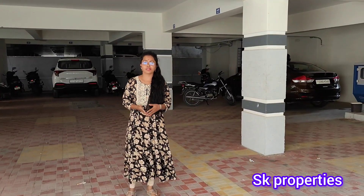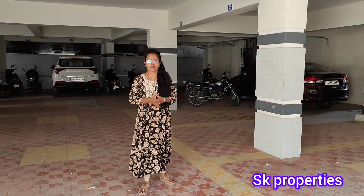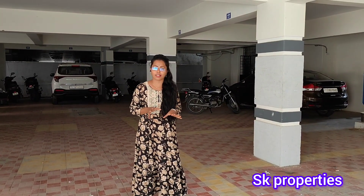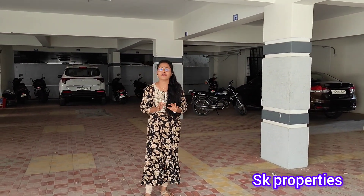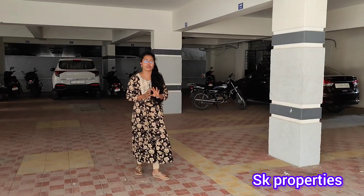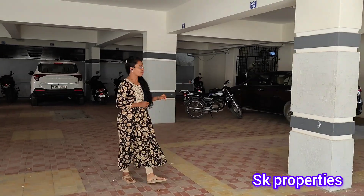Hello and welcome to SK Properties. If you want to know about us for the first time, you can subscribe to our channel. In this video, we have a furnished flat. If you want to know about your own property, you can see the description of our channel or see the property here.